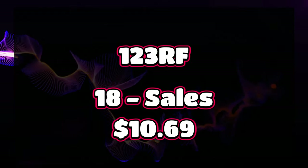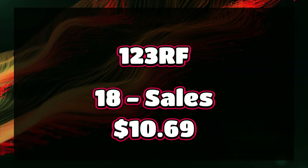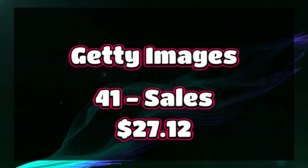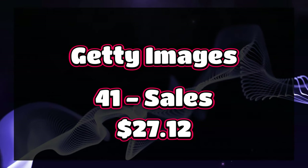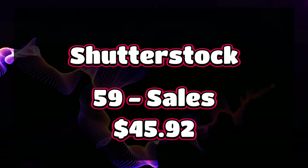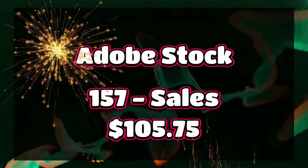123RF is sitting at number four this month, which is very rare — 18 sales and a total of $10.69. Getty Images comes in at number three with 41 sales and $27.12. Shutterstock is at number two with 59 sales and $45.92. And of course, once again — thank you, Adobe Stock — 157 sales and $105.75 in commission.